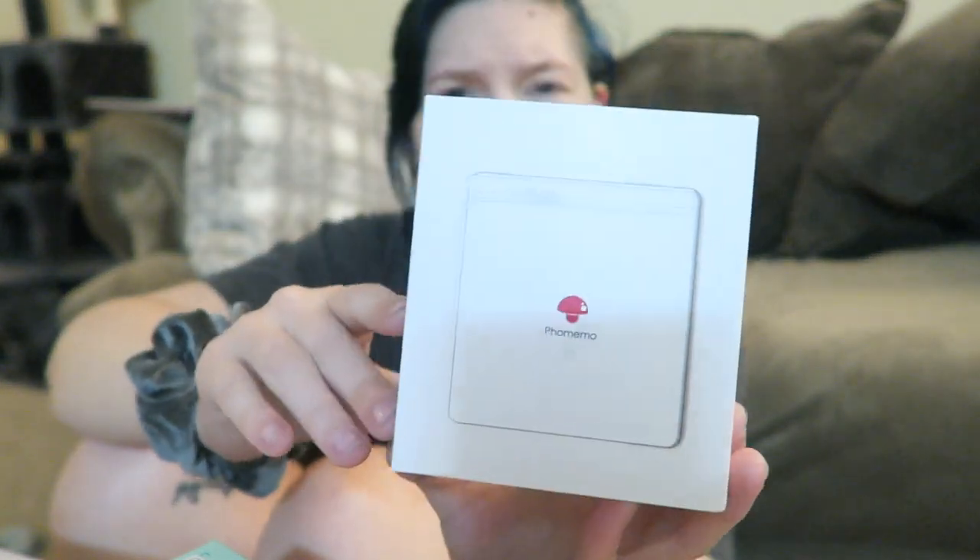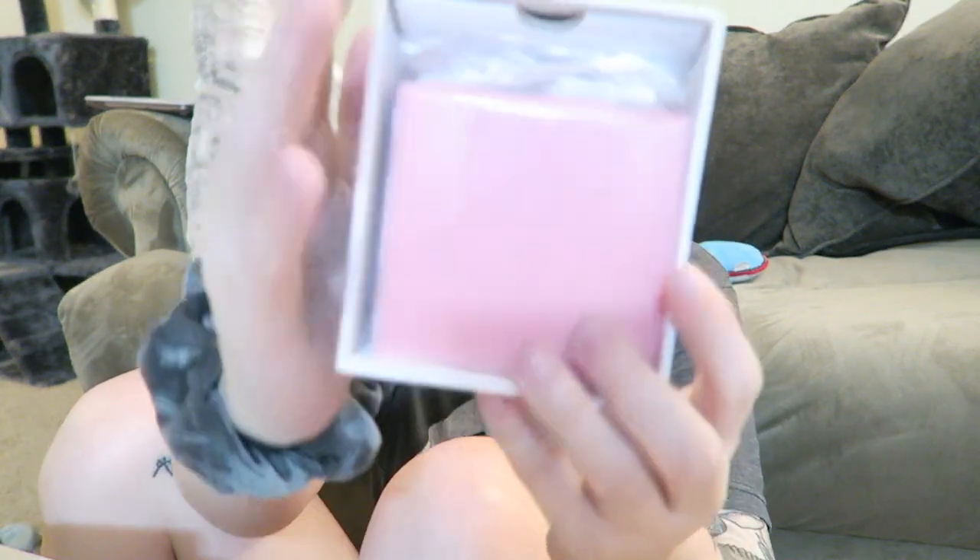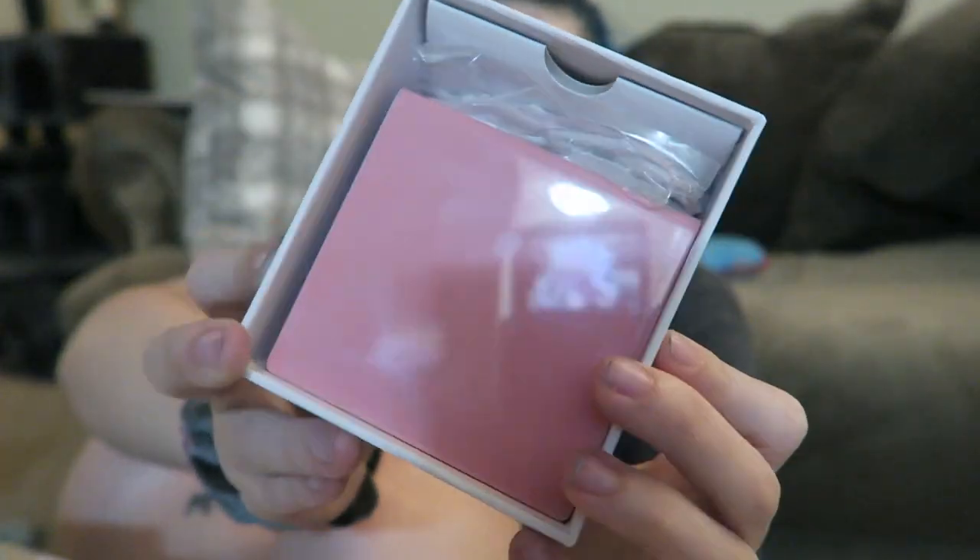Hey guys, it is March 14th. I still haven't done any reading and I'm planning on doing some tonight, but I have a really horrible migraine — I've had one for two days and I think it's from stress. I want to show you my new thermal printer, the Phomemo. I was actually going to buy one myself after seeing it on a Books with Chloe video, and then they contacted me right before I was about to purchase and asked if I wanted to try it out. They sent me the printer and some thermal paper that lasts two years — three rolls — and I asked for the pink one.